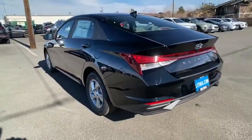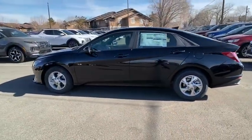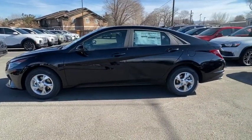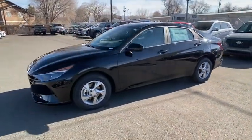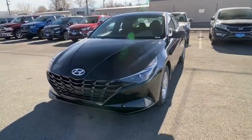Here are some of this vehicle's great options: keyless entry, backup camera, Bluetooth, power steering, adjustable steering wheel, four-wheel disc brakes, aluminum wheels, cruise control, ABS four-wheel, and AM/FM stereo radio.